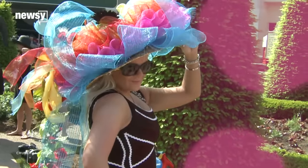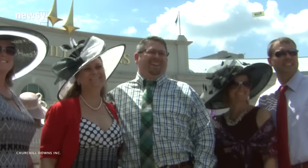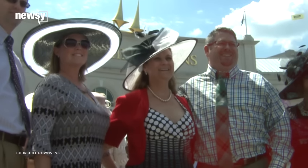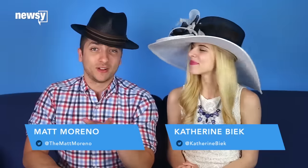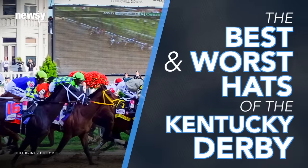The 2016 Kentucky Derby is here. And while you're sipping on mint juleps and betting on horses, you'll need to know what types of hats are acceptable to wear, because there's nothing more iconic about the Derby than those hats. I'm Katherine Beek, and I'm Matt Moreno, and we're taking a look at the best and worst types of hats you'll see at the Kentucky Derby.